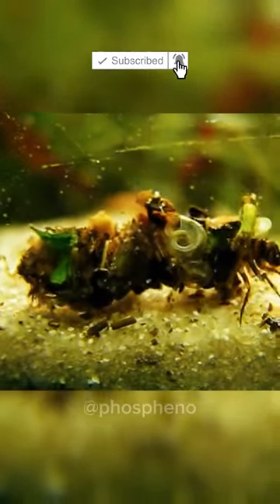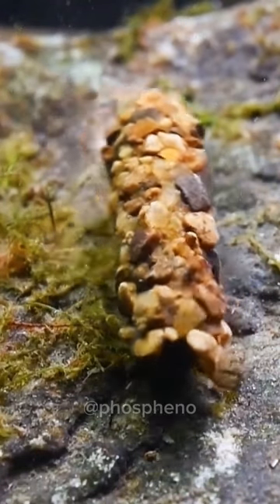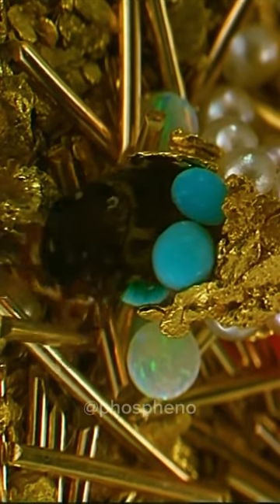Caddisflies use anything they can get their hands on to make their cases: shells, moss, wood chips. But the artist Hubert Duprat put them in a tank with precious stones and gold, and the larvae willingly built themselves a defense in a bejeweled style.